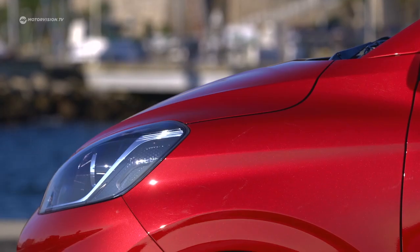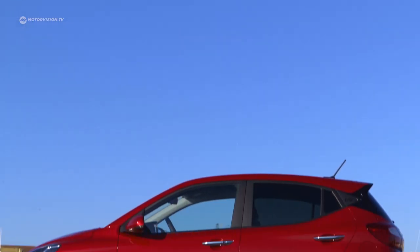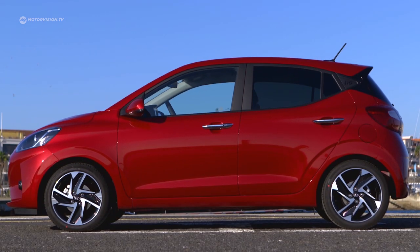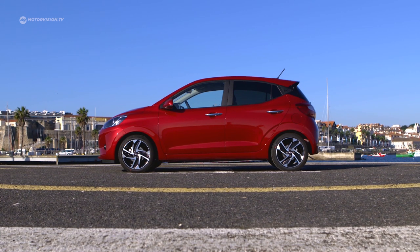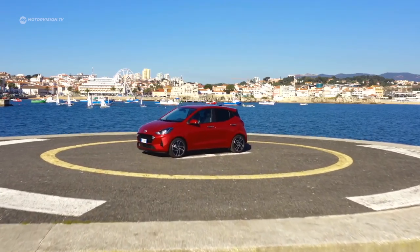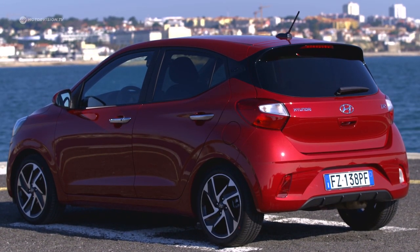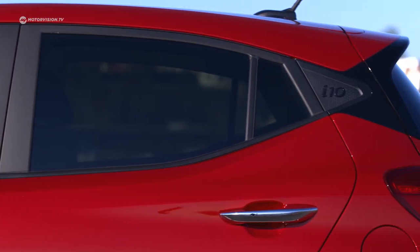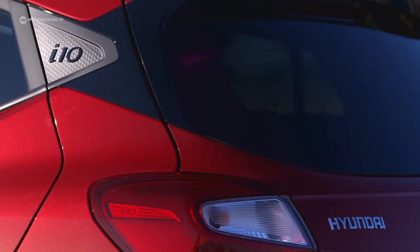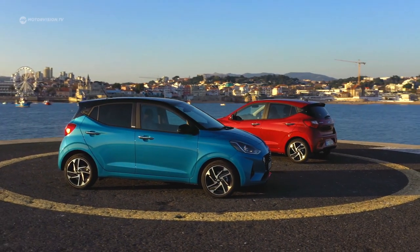Aluminium wheels up to 16 inches ensure the right appearance on the side. The i10 did not really grow in length at 3.67 m, but its wheelbase increased by 4 cm to 2.43 m. Combined with a reduced vehicle height of 2 cm, this creates a more dynamic shape. The new look is supported by the window graphics, tinted rear side windows, and the partly black X-shaped C-pillar. Ten exterior colours are available, and a two-tone roof in black or red extends the customisation options. The i10 is always delivered as a 5-door model.